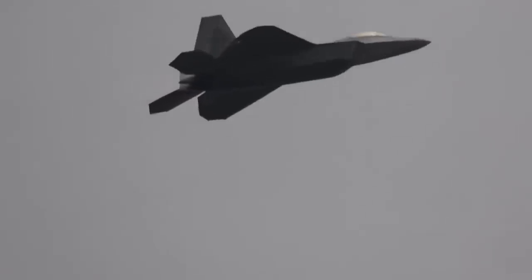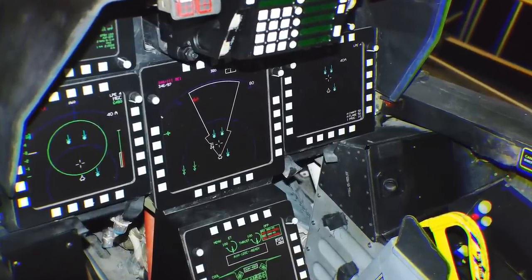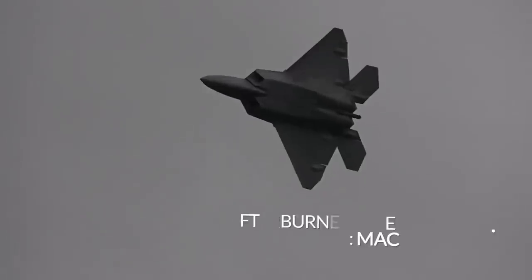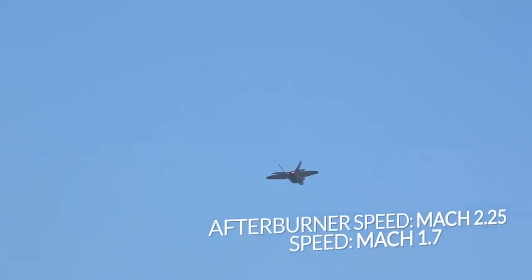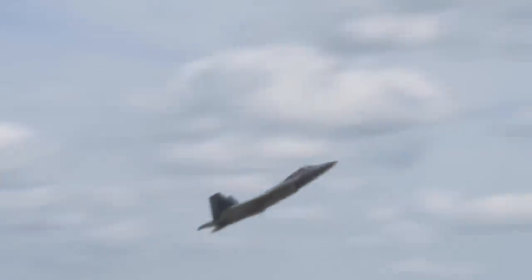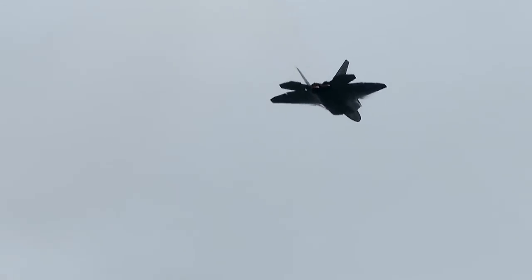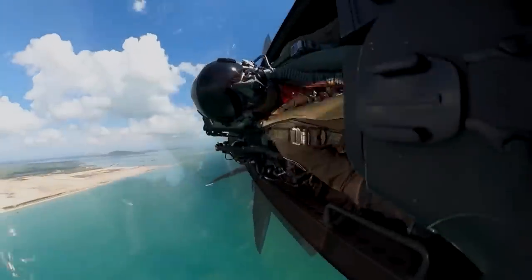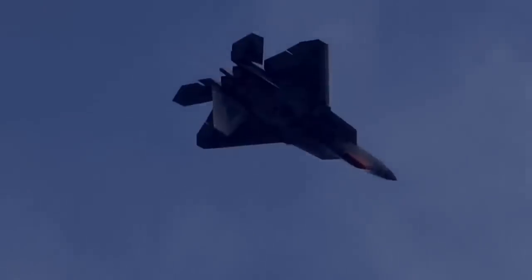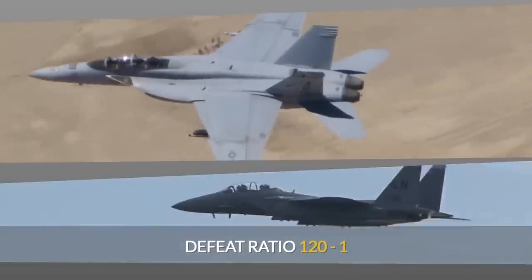Experts consider the F-22 the first fully-fledged stealth fighter in the world. Firstly, the Raptor has an onboard radar with an active electronically scanned array antenna — equipment the Nighthawk lacked. Secondly, the maximum speed of the F-22 with afterburner is Mach 2.25, and Mach 1.7 without afterburner — almost twice as fast as the F-117. The Raptor was so far ahead of its time that it was banned from export. The F-22 is the most advanced fifth-generation stealth fighter, and during training battles, it easily annihilated F-15s and F-18s with a devastating defeat ratio of 120 to 1.